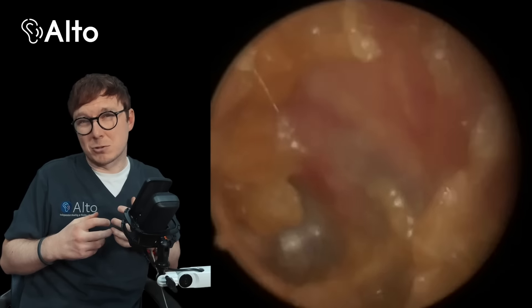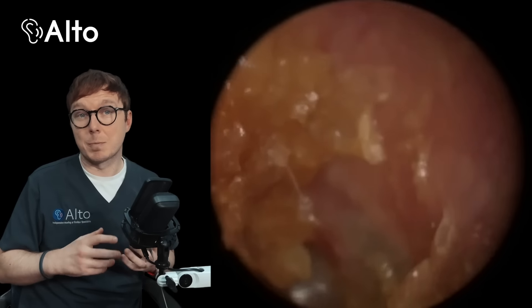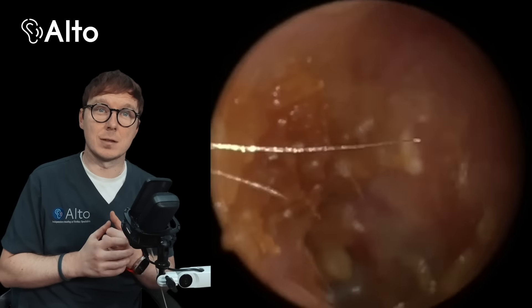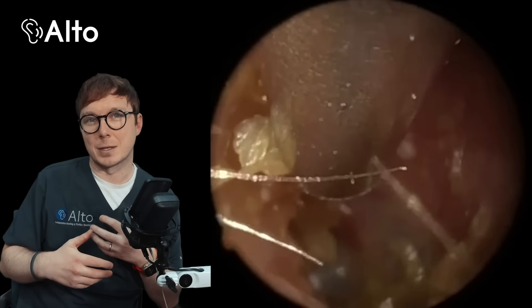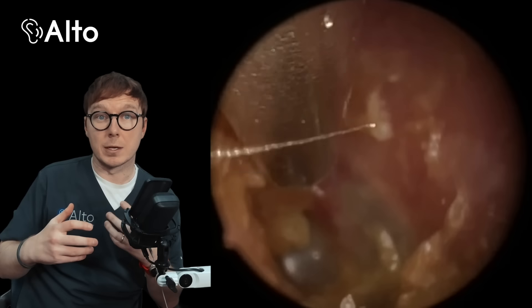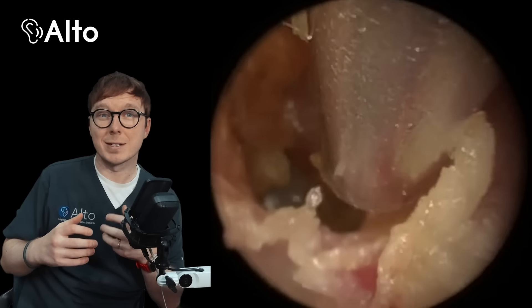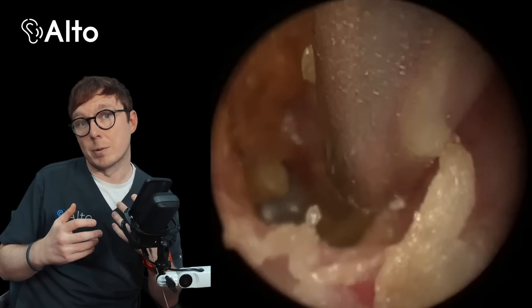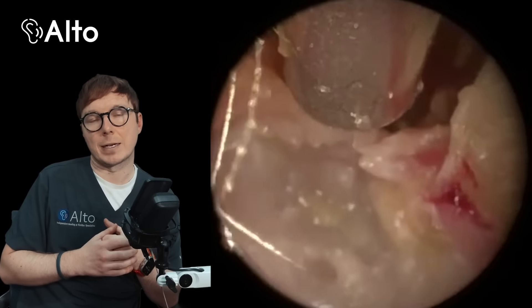Cholesteatomas aren't tumours — they're actually made up of dead skin cells. But despite being non-cancerous, they can be quite destructive if left untreated, and they can grow and cause damage to the delicate structures of the middle ear, including the ossicles, which are the bones responsible for hearing. In some serious cases a cholesteatoma can even spread into the inner ear and in rare cases affect the brain.